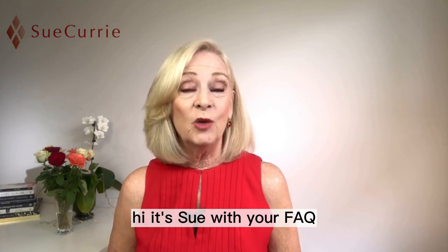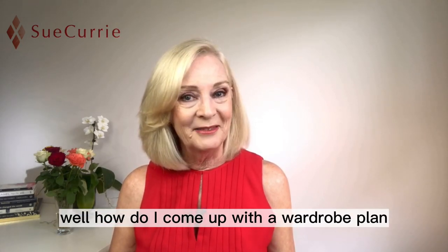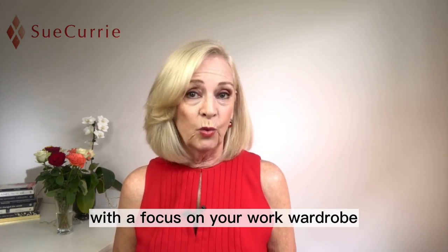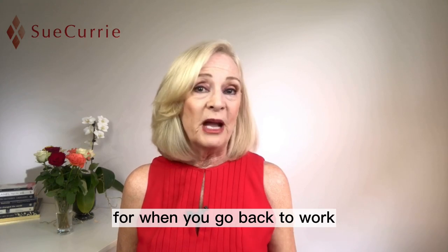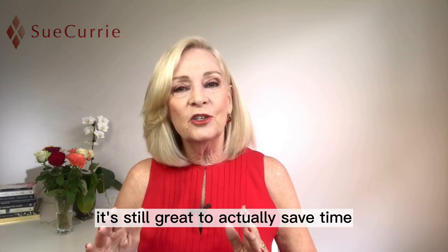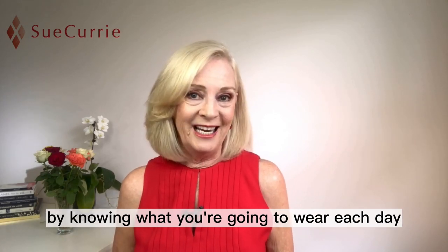Hi, it's Sue with your FAQ, and the question this week is: how do I come up with a wardrobe plan? So you want to put together a simple plan with a focus on your work wardrobe for when you go back to work — whether that's from the office or from home — it's still great to save time by knowing what you're going to wear each day.